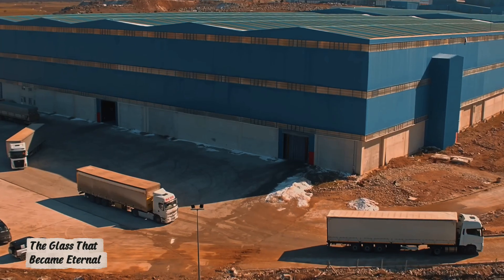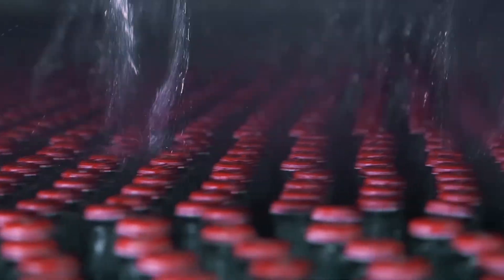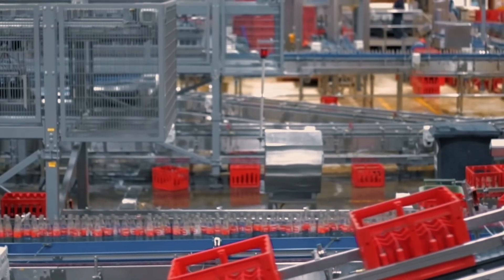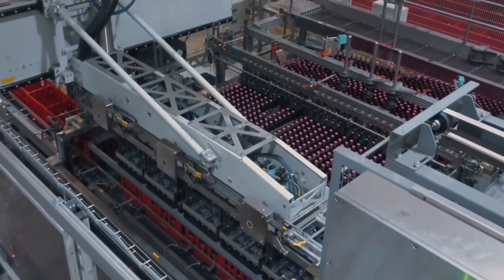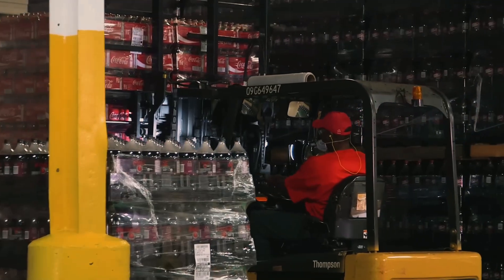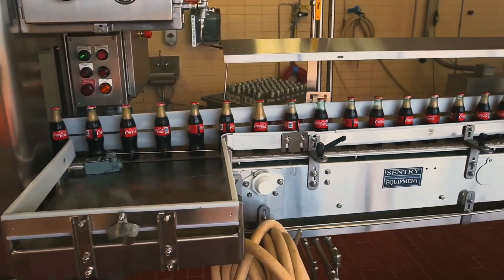The journey of foam glass begins in a recycling bin and ends in walls, roads, and foundations. It's born from chaos — from shattered bottles and broken jars — but emerges as a symbol of structure and sustainability. From waste to innovation. From glass shards to a material that protects, insulates, and inspires. Each piece of foam glass is proof that recycling isn't the end. It's the beginning — the beginning of new life for old materials, and the beginning of a future where we create not just products, but balance between humanity and nature.